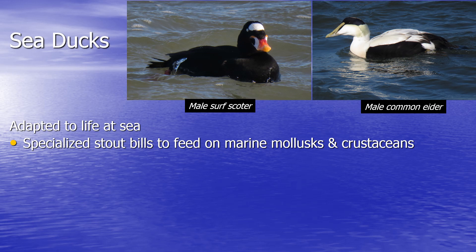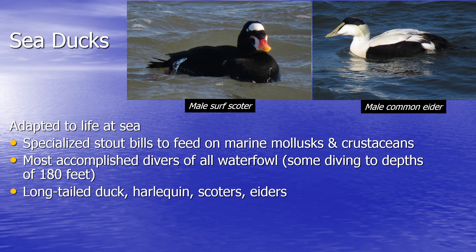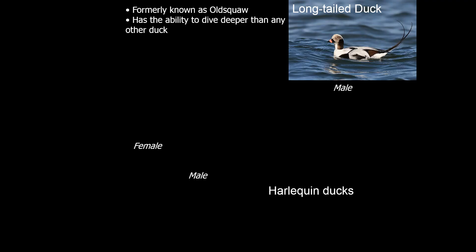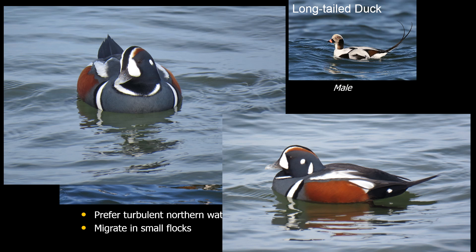If you go out to the Atlantic Ocean, you'll find even more diving ducks that we call sea ducks — ducks that are specially adapted to living out at sea in harsh conditions. Some of them can dive to depths of up to 180 feet. They include species like the long-tailed duck, harlequin duck, three species of scoters, and eiders. The long-tailed duck can be found along the Atlantic Ocean in rough water. One of my absolute favorite sea ducks is the harlequin duck, which is really only found at the Barnegat Light Jetty. You can see these throughout the winter, and they're really some of the most beautiful ducks you could ever imagine.